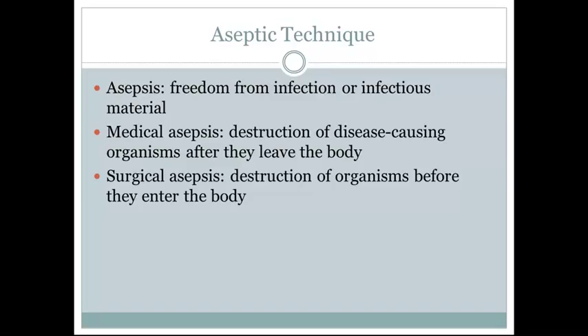Aseptic technique: asepsis is the freedom from infection or infectious material. Often times we use an antiseptic which inhibits the growth of microorganisms. Medical asepsis is defined as the destruction of disease-causing organisms after they leave the body. Surgical asepsis is the destruction of organisms before they enter the body.